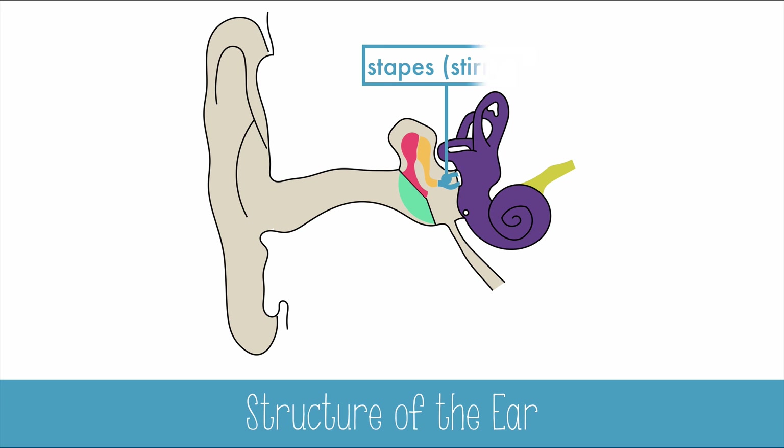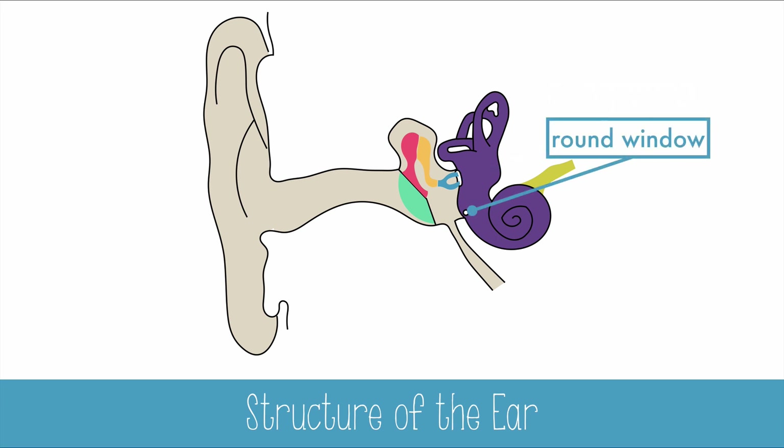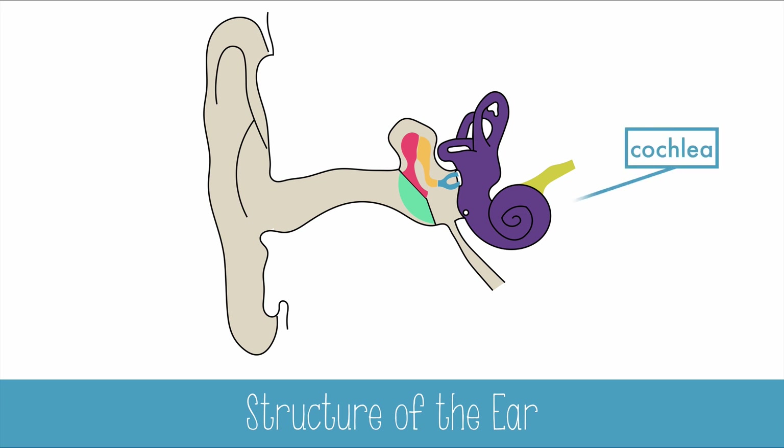The stirrup will vibrate against the oval window of the inner ear, which has pressure balanced by the round window. These movements will move fluids in the cochlea and cause hair cells to bend and send signals to the auditory nerve.